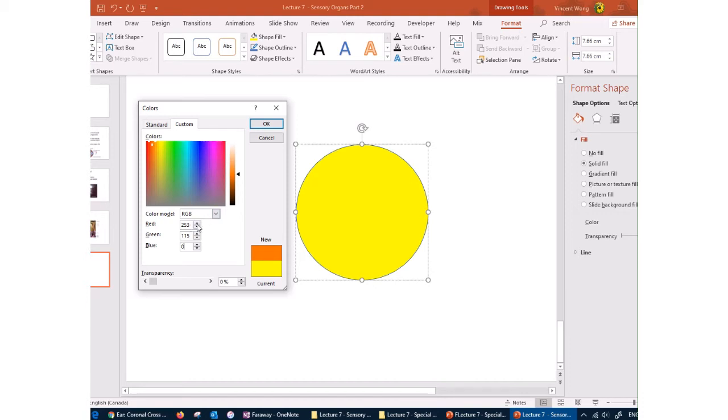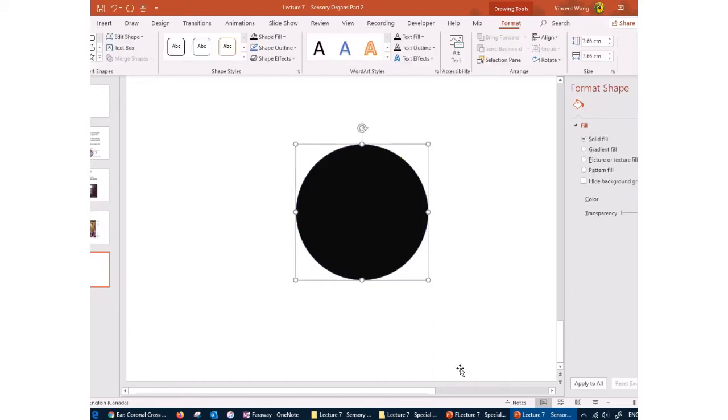Black is produced by setting all RGB values to zero. Intermediate values produce grays — for example, all three at 100 gives a light gray, and all at 50 gives a darker gray. White is maximum at 255, 255, 255. As you reduce all three values equally, you move through the gray scale from white down to black.